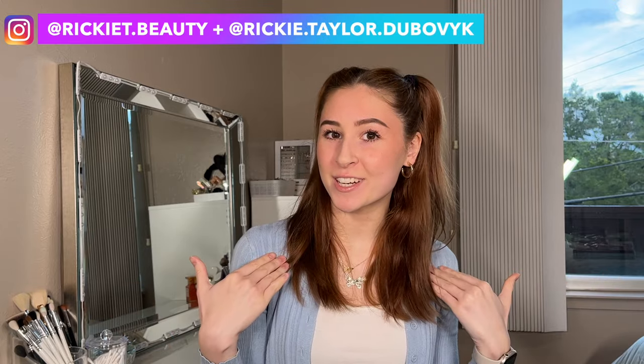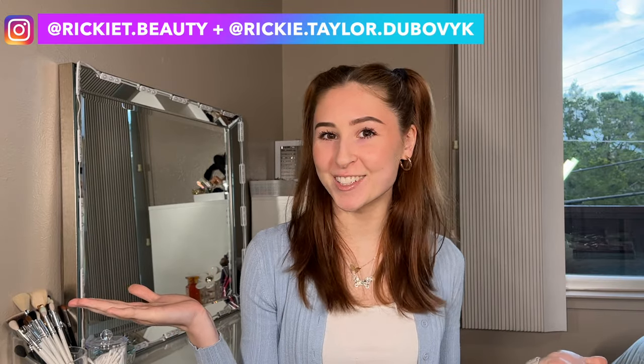Hi guys, welcome back to my channel. I hope you're all doing well today. If you're new here, my name is Rikki and welcome to my channel.